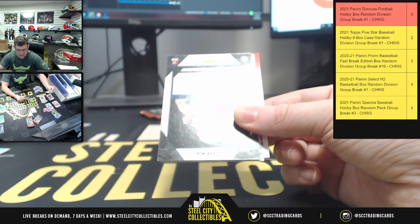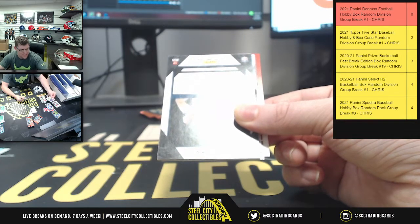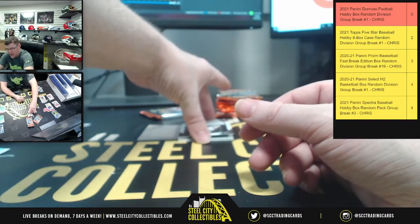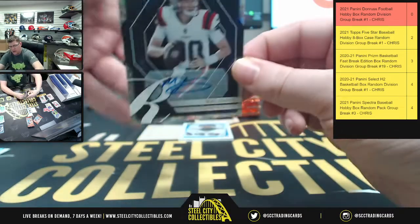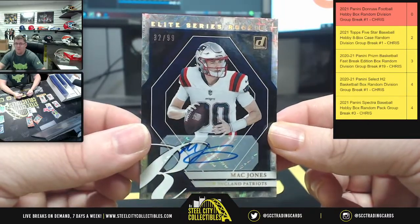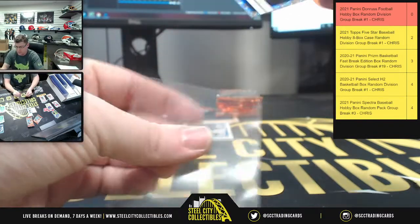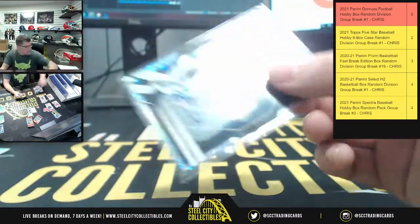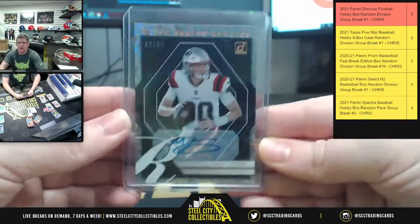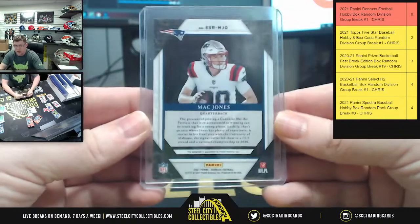Oh, is that what I think it says? Oh — oh that IS what I think it says! AFC East, Kevin S — check it out, say hello to your autograph: 32 of 99, Mac Jones! The Mac Daddy himself! I'm telling y'all, Donruss always has good hits — it's just you gotta get through all the flipping and reversing and the nine billion cards to find them.